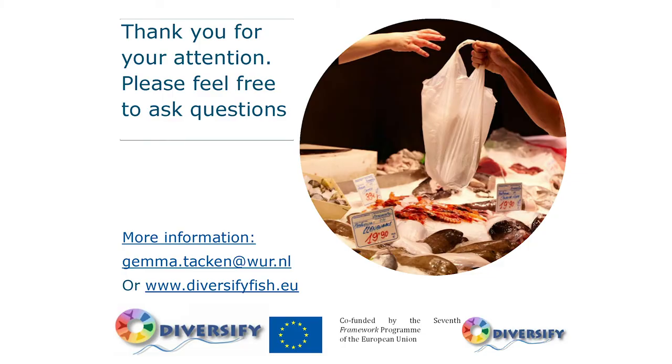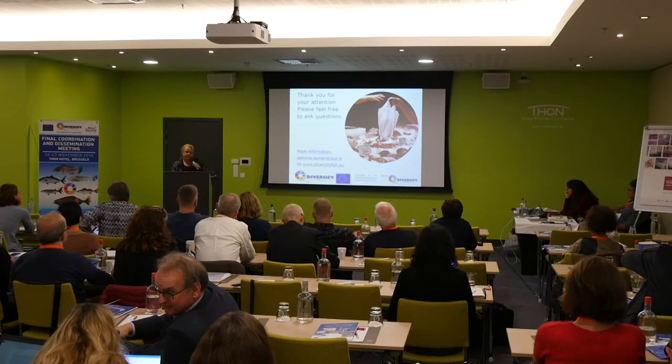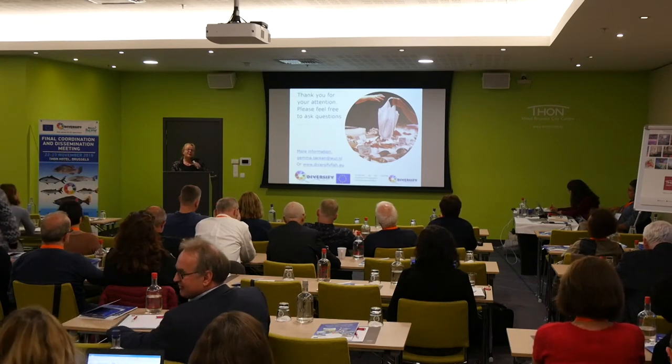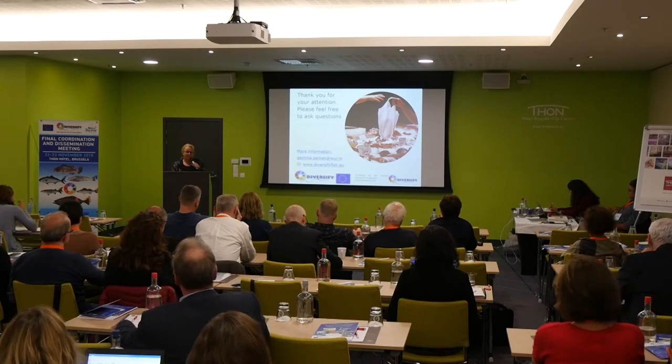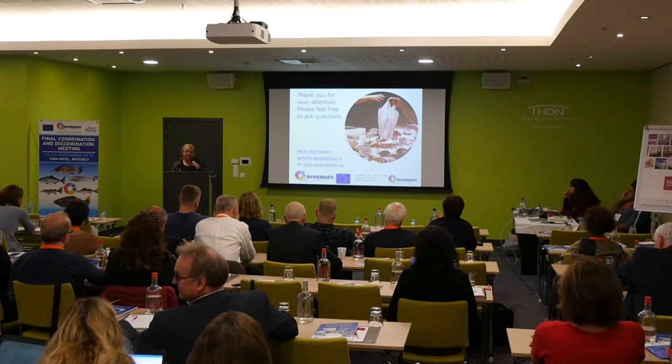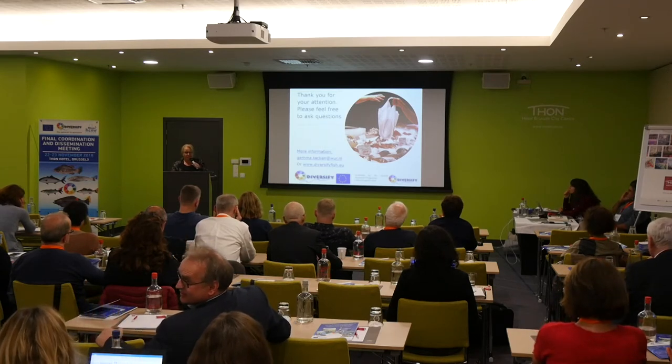We did a lot — 31 deliverables — but there are still things to do before selling fish successfully: we need much more work on sensory positioning, market tests, perception of aquaculture in general, and how these new species fit within it. As a socio-economic group we would like to do much more in a Diversify 2 project to find out more about the species and the products. We enjoyed working in this project. Thank you very much.